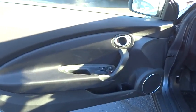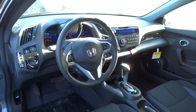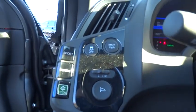Power windows, trip computer, remote keyless entry, panic alarm, brake assist, tachometer, front bucket seats, rear window wiper, tilt steering wheel, front reading lamps.